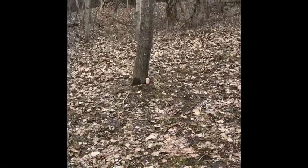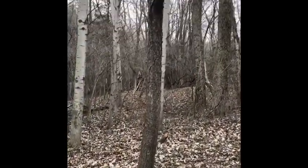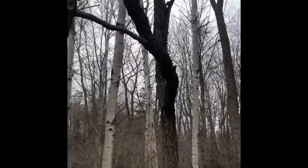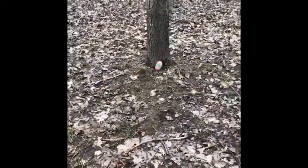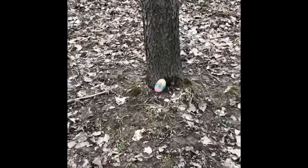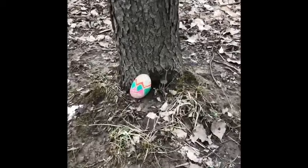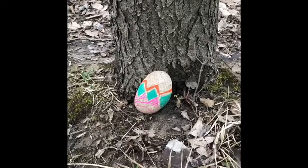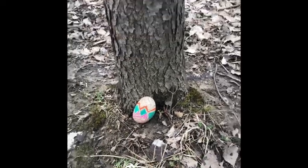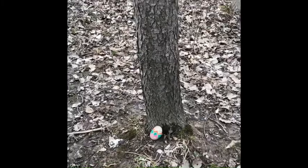Here we are again at Prunus, the black cherry tree. What do I see here at the base of Prunus? I think my friend Penelope has put one of her awesome rocks here to help keep Prunus company. Look at that. That's a great one, Penelope. Nice job. This was fun finding these rocks. Thanks for doing that. And there's Prunus again.